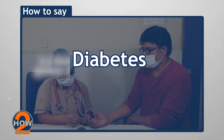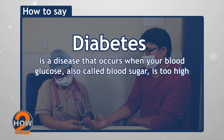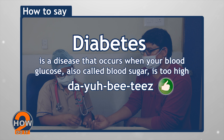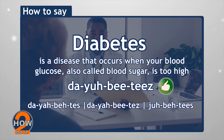Diabetes. Diabetes is a disease that occurs when your blood glucose, also called blood sugar, is too high. Say this as diabetes — di-ya-be-tease — and not diabetes, or diabetes, or diabetes.